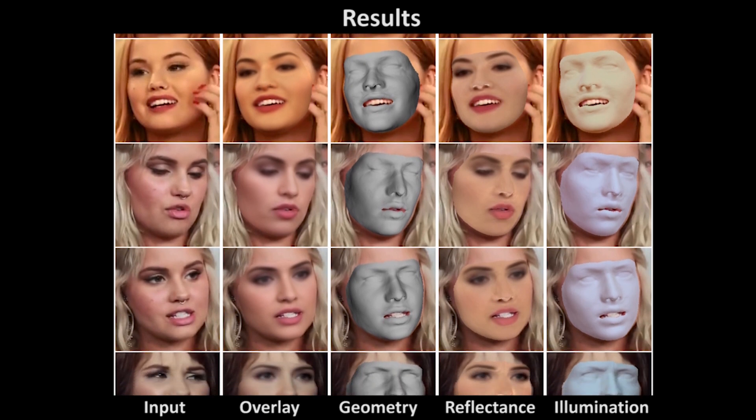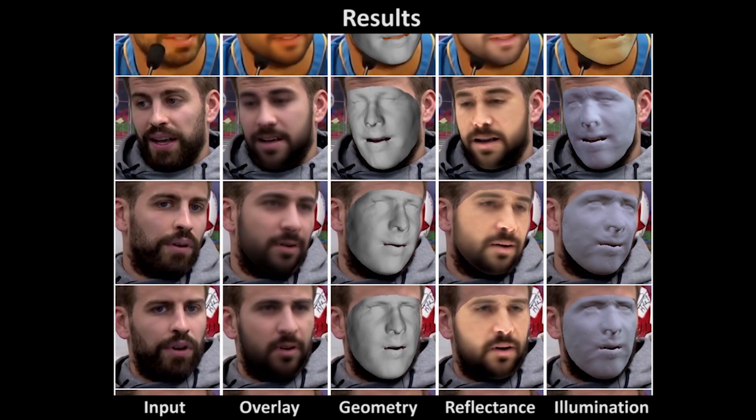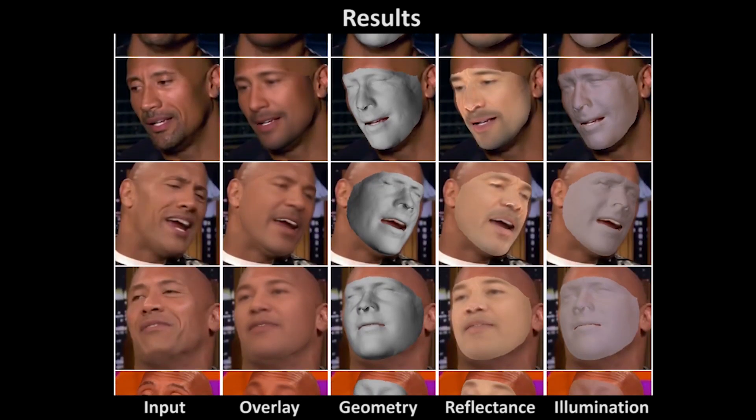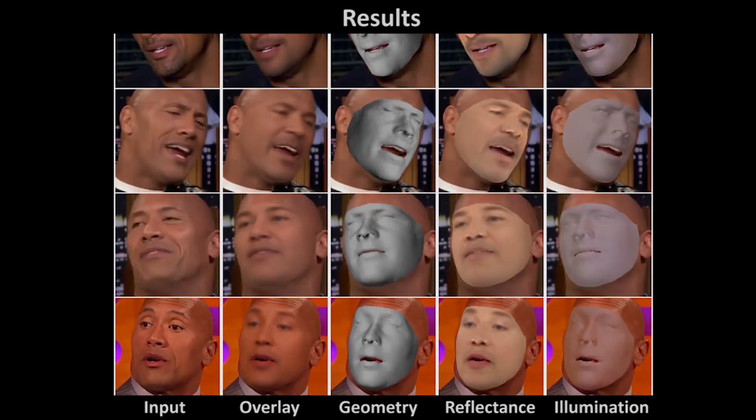We are robust to challenging scenarios, such as the presence of makeup, facial hair, or large head poses. Please refer to the supplementary webpage for results on more than 200 images.